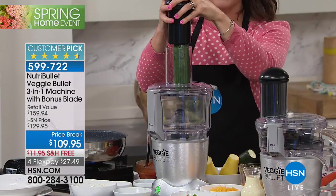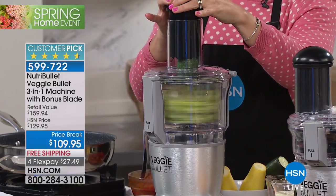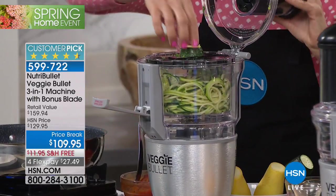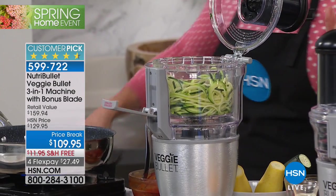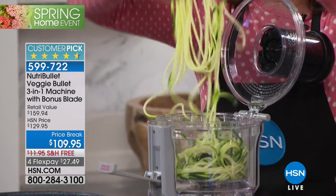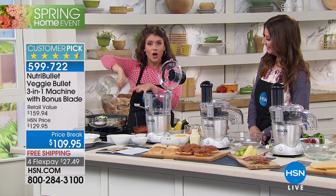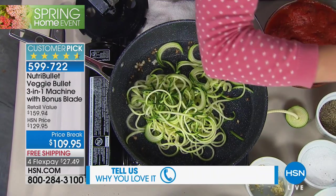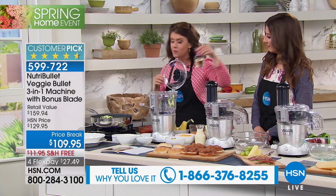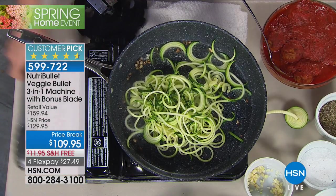Jenny Bond is a master at the Veggie Bullet — and anybody can be. Take a boring old zucchini — in about seven or eight seconds we turned it into gorgeous zucchini pasta. You can eat it raw, but we're going to add it to garlic and olive oil. No boiling water needed. We're making a gorgeous vegetarian pasta dish — even with meatballs, sauce, and cheese — at only 250 calories.